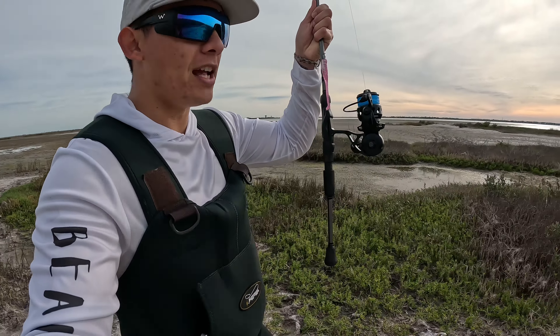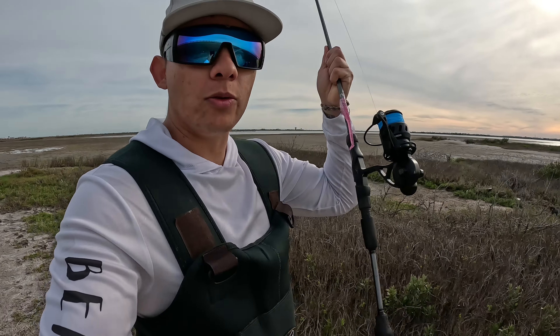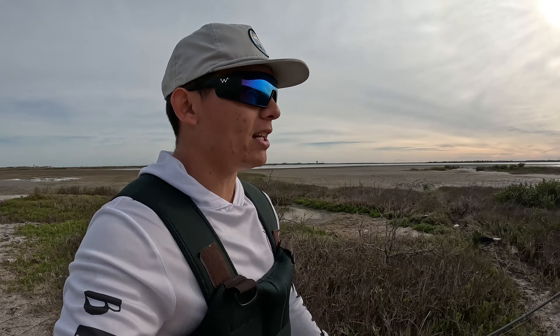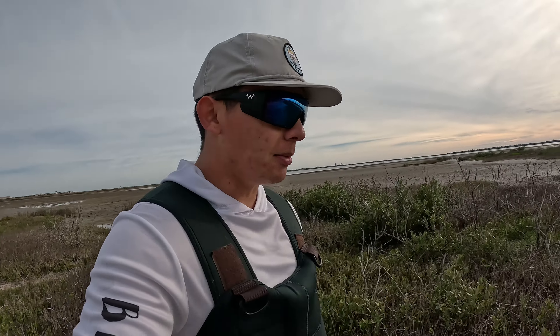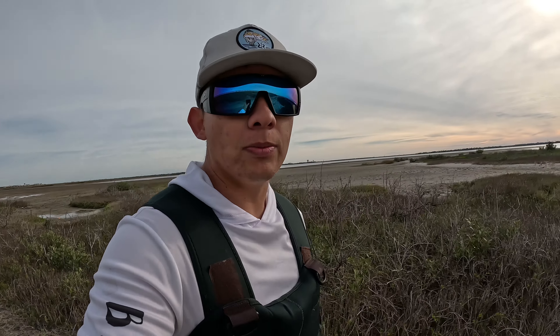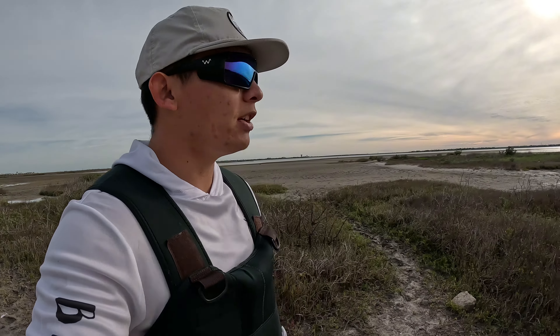Got my Van Staal back — if you guys have watched my videos for a while, I used to always use this reel. I had to send it off to get maintenance, finally got it back, so I'm glad I'm gonna be able to break it in today — should be good as new. We're gonna walk out here and do a bit of wading, gonna hit this deep drop-off we have out here in hopes of catching some speckled trout. We'll see you guys once we start getting on them.